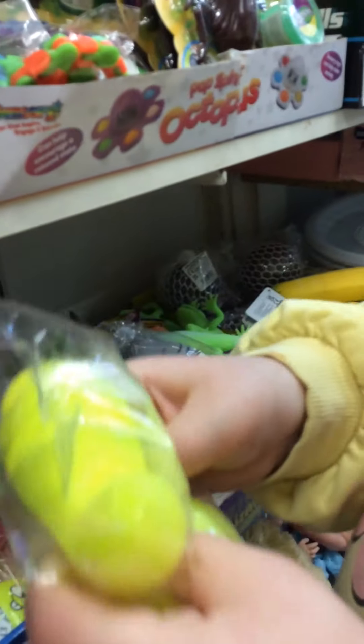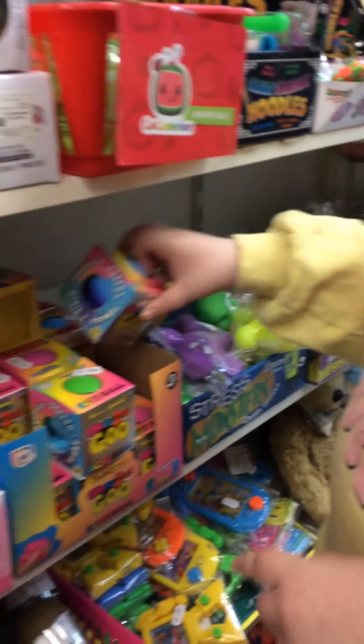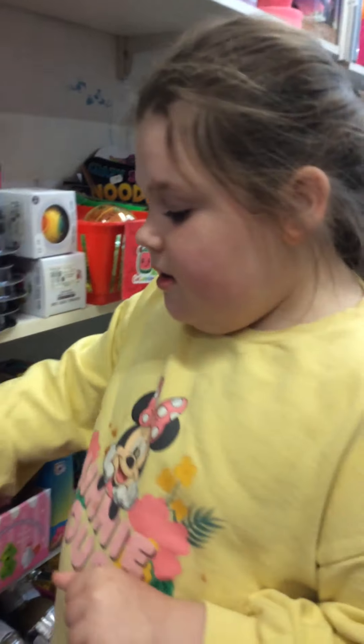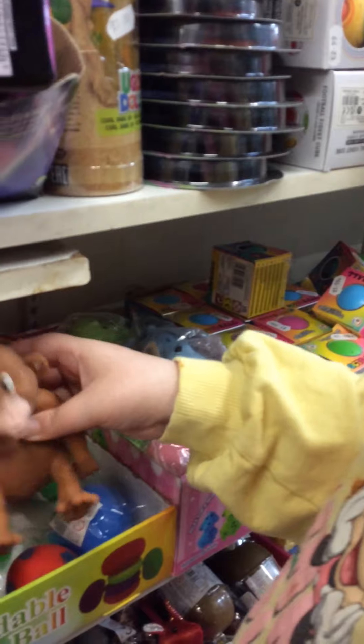And there's this, like, Superman, whatever it is. Whoa, it's popped! Popped, I'm not touching that. That's popped. That's the only problem when everyone's coming in. Squishy monkey. Squishy monkey, yes.